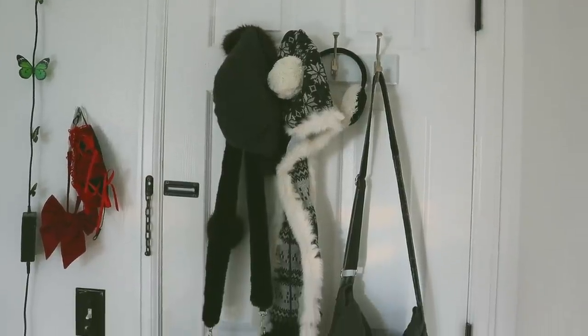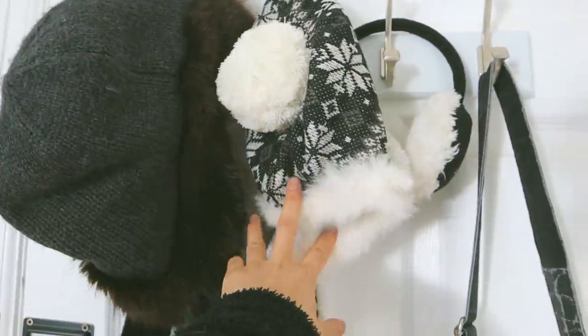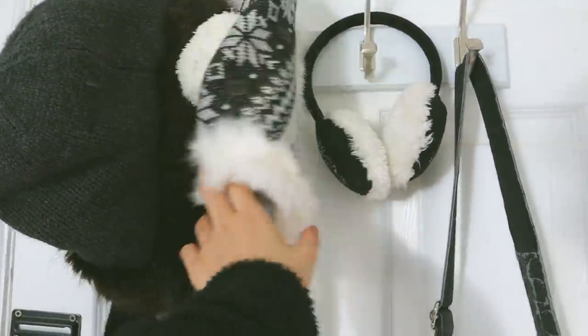Finally, we are at my door. It used to have cow prints on it a very long time ago but I just changed it, and I asked my dad to put up some hooks.